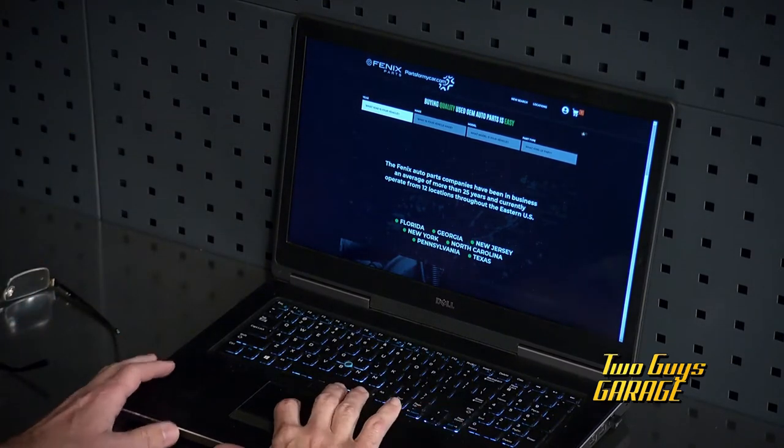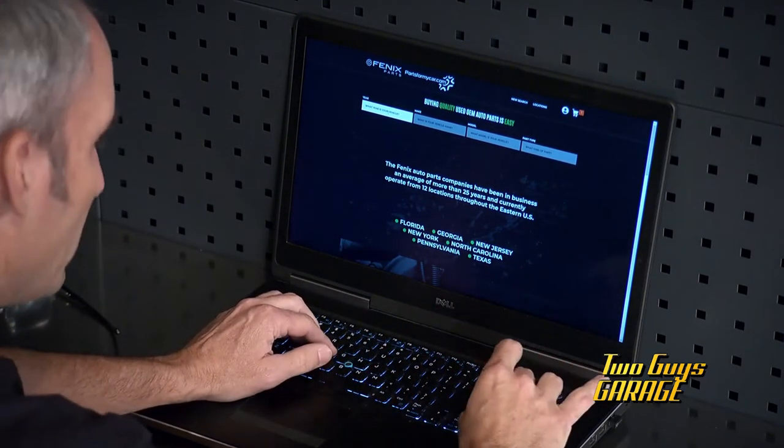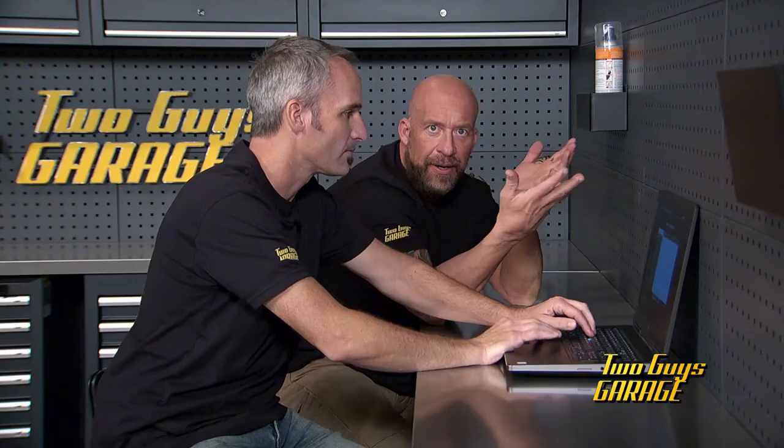Just browsing. Yeah, I'll do it. You guys are aware of what a pull yard, a salvage yard is, right? Yeah. So Phoenix Parts — great resource, man.